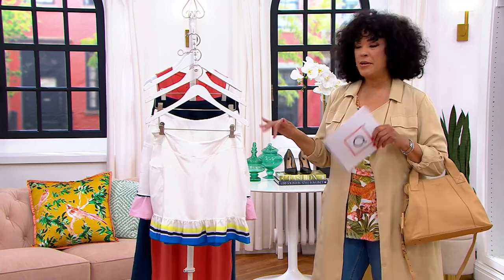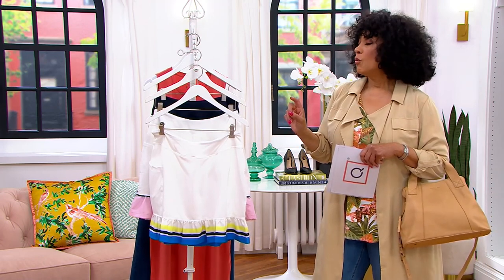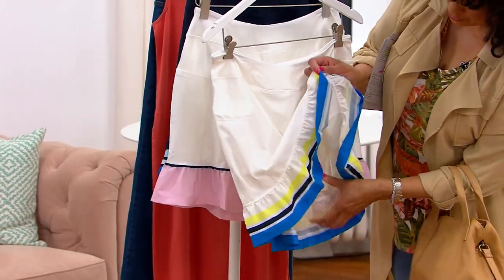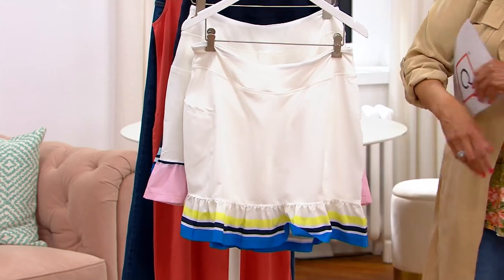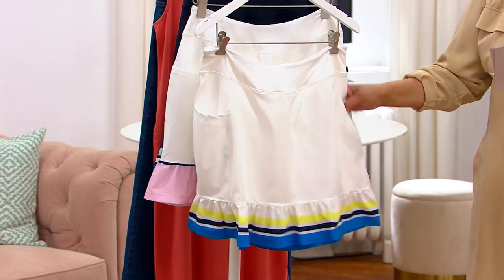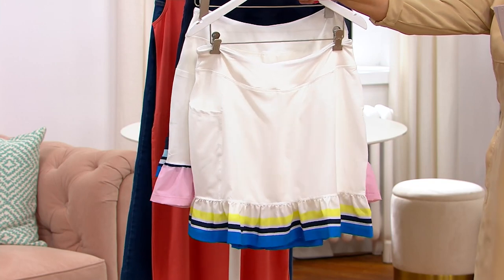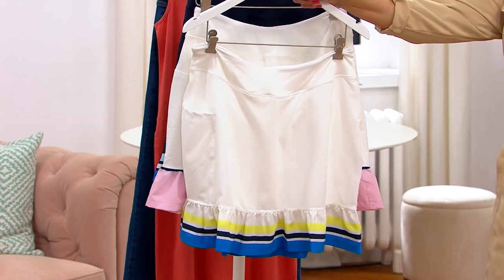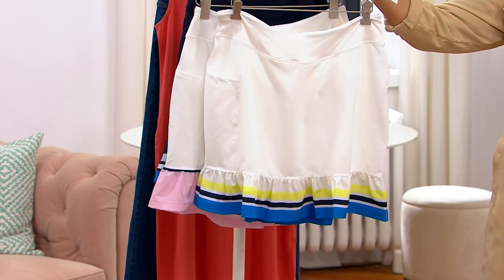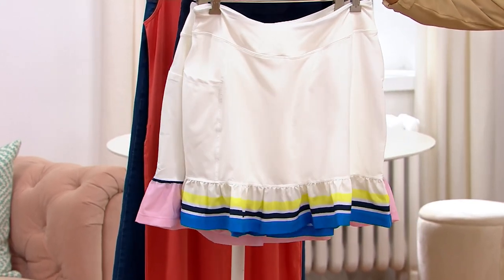Maybe you're gonna do some sporty activities — pickleball, tennis, or maybe it's just a sunny day and you want a cute little skort, which means it's a skirted look with shorts underneath. That's what we have from AB by Addison Bay: the Court Skort. It can be your tennis skort or just an everyday sunny-day sporty athletic look that's also feminine. Clearance price is $37.98.